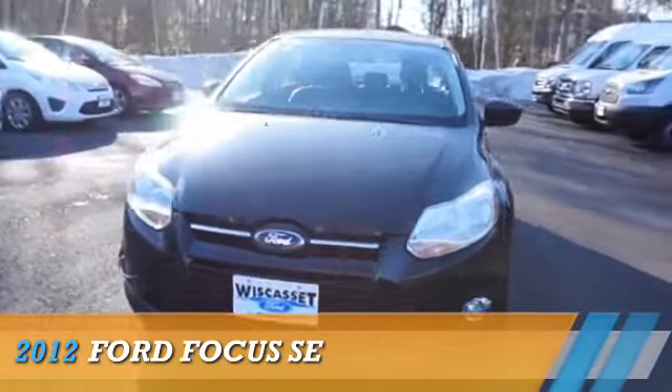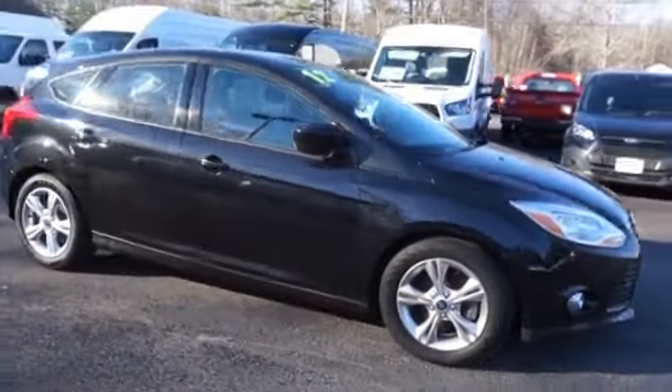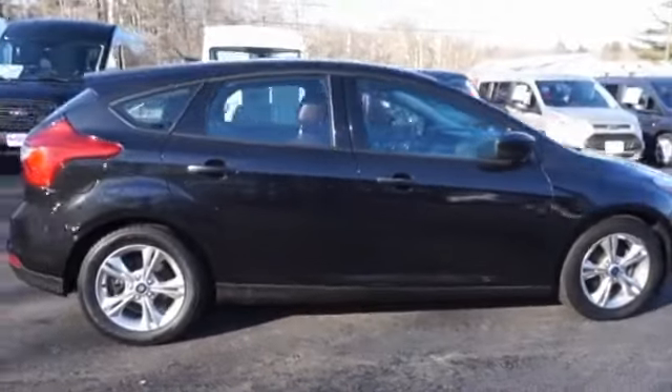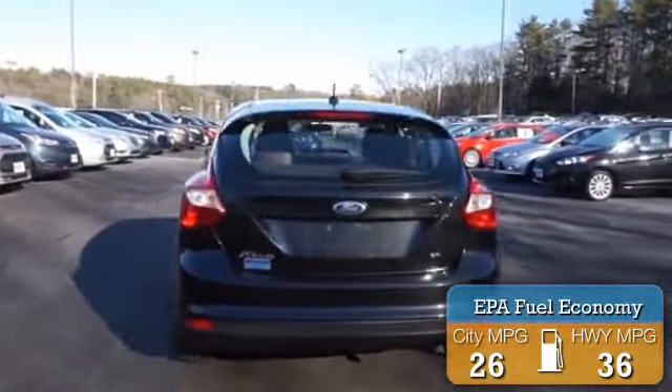Presenting the 2012 Ford Focus. It's powered by Front Wheel Drive, a two-liter, four-cylinder engine. Great fuel efficiency saves you money by requiring fewer trips to the gas station.